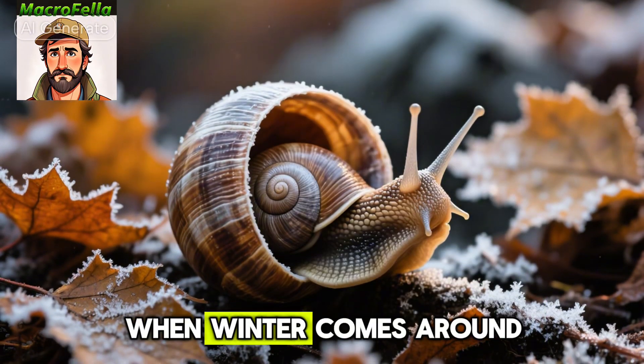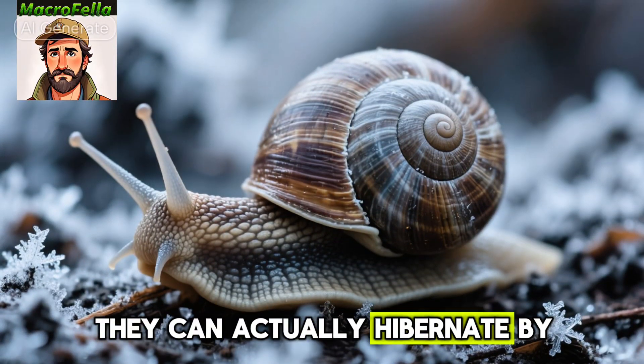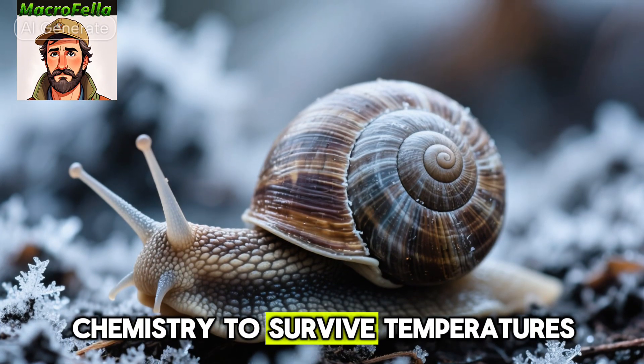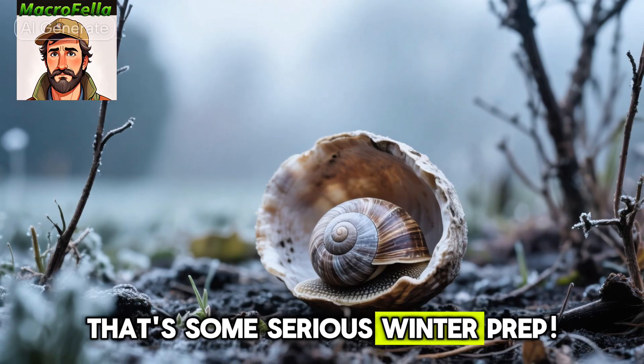Number six, when winter comes around, snails have an incredible survival strategy. They can actually hibernate by sealing themselves in their shells and changing their blood chemistry to survive temperatures as low as five degrees Celsius. That's some serious winter prep.